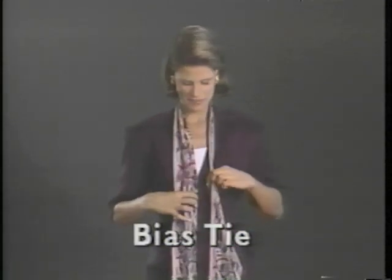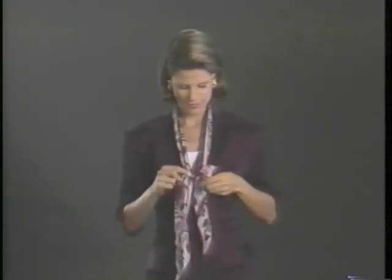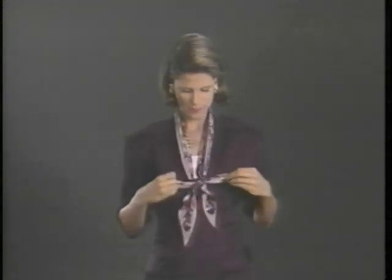Take a bias tie and place it around your neck. About halfway down, make a soft bow that is simple to do, creating a feminine touch that adds individuality to your sportswear, much like a long necklace.